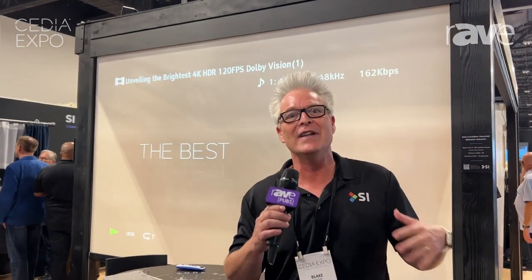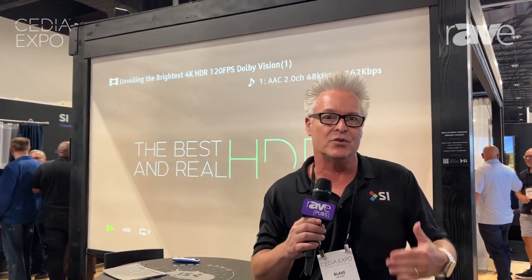Hey guys, Blake here at CEDIA 2023 in booth 1832 at the Screen Innovations Galactic Headquarters — the satellite office right here in Denver, Colorado. Right behind me, it's a screen, it's a shade. Yes, it's both. We've now taken our award-winning 360 rear projection screen technology and placed it in our Zen outdoor motorized shades.